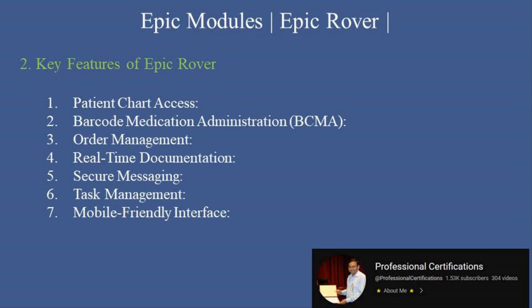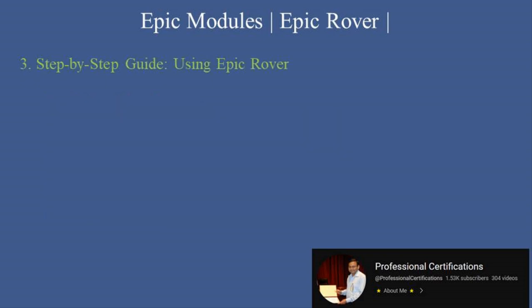Seventh, mobile-friendly interface: an intuitive design optimized for handheld devices, ensuring ease of use in fast-paced environments. Now let's walk through a step-by-step guide to using Epic Rover.